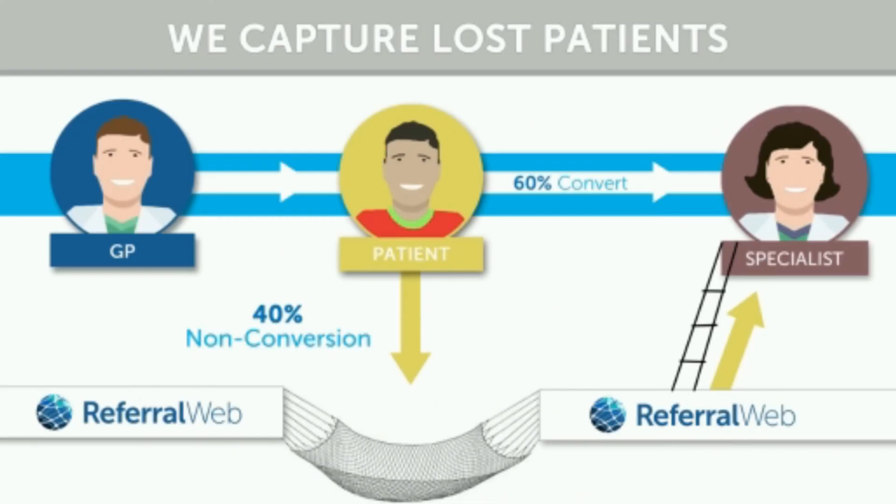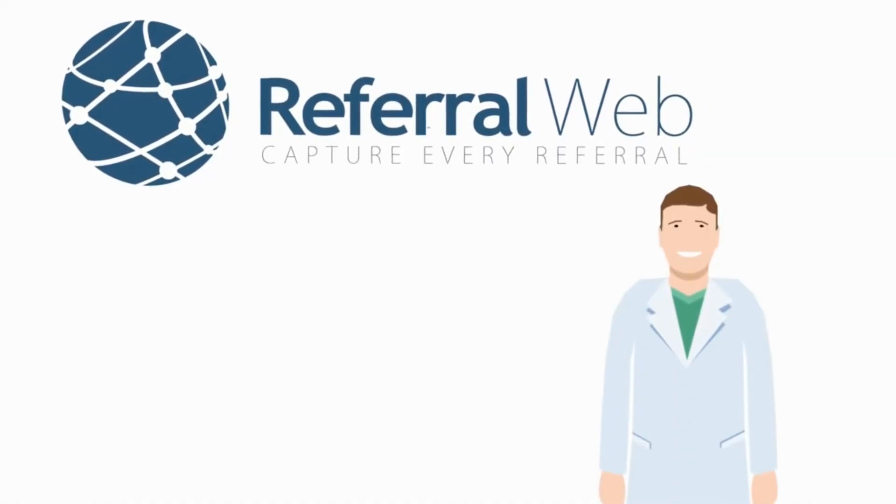With no long-term contracts, the only thing you might lose is open slots on your schedule. I invite you to give ReferralWeb a try and see exactly how you will never lose a referral again. ReferralWeb — we capture every referral.